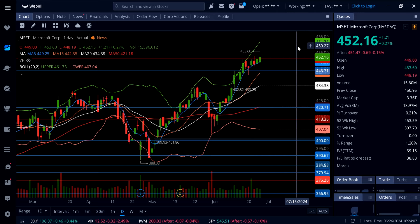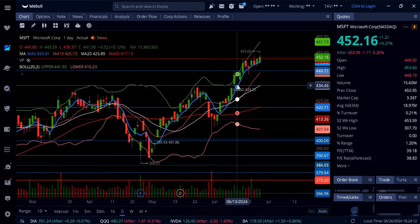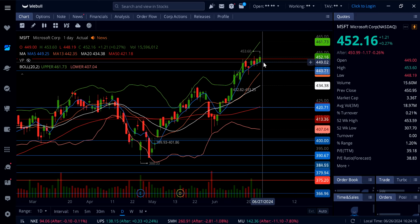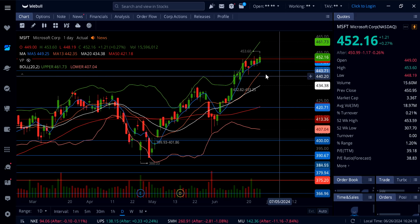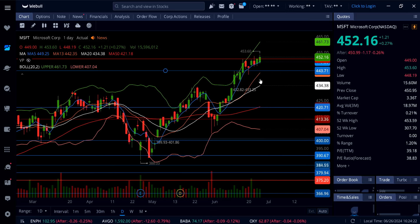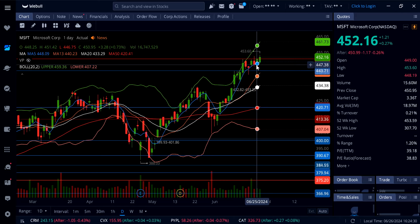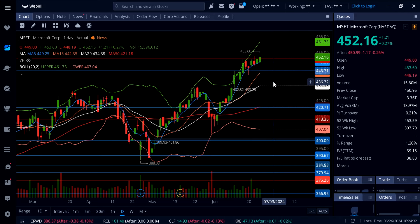Microsoft's next target is $462, a brand new all-time high. Under $451, watch for the rising 5-day moving average at $449 as support, and then a possible flush down to $443. Under $443, there could be more downside to this gap at $433. As long as Microsoft holds $449 to $451, it's bullish and heading up to $462.